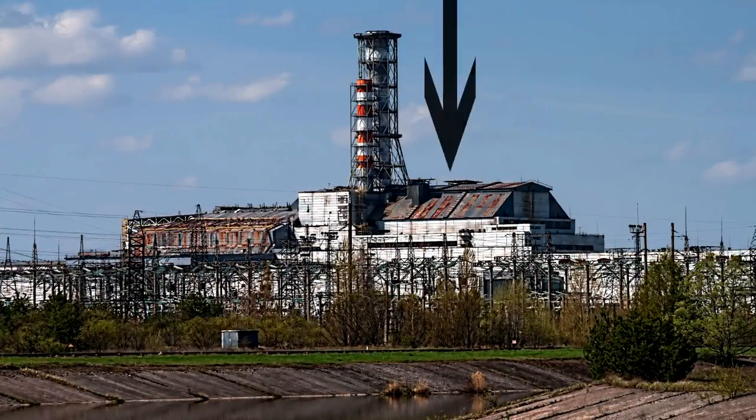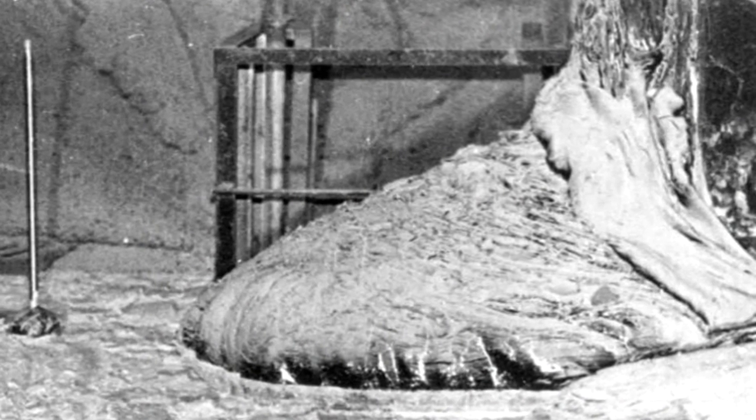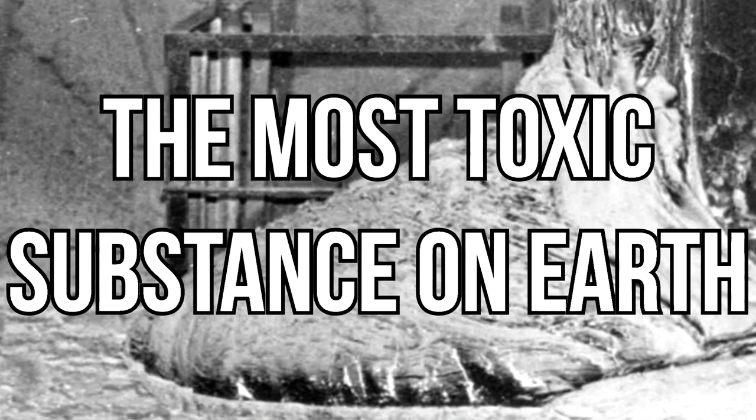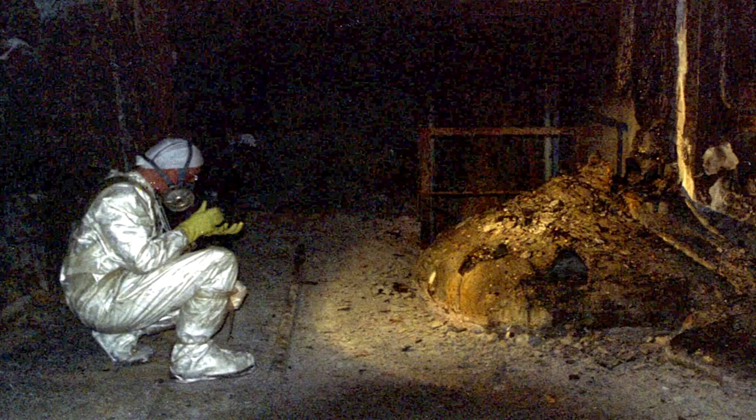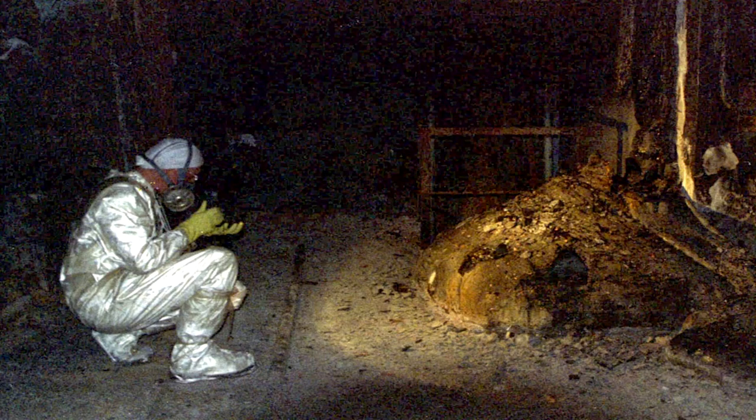By December 1986, a large sarcophagus was constructed to seal off the reactor and prevent any further radiation leaking from the site, as it still had highly radioactive substances below it. The most dangerous of these was the Elephant's Foot — named because it resembles an elephant's foot — a mass of radioactive debris found in the basement of Unit 4. It is said to be the most toxic substance on Earth. Just two minutes near it will cause cell hemorrhage and cancers all over your body; five minutes and you will die. This toxic substance is still melting in the basement of the power plant today.